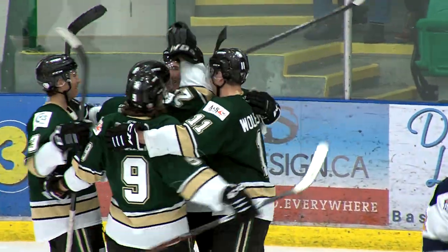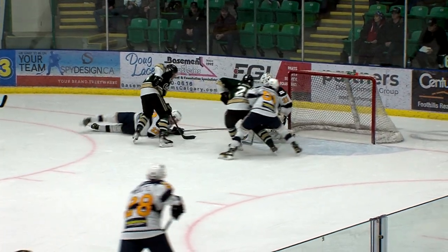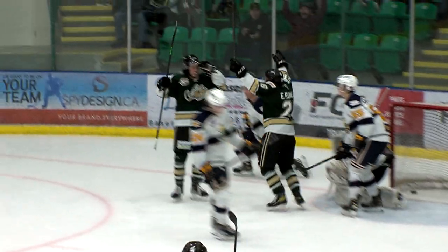Okotoks takes the lead, 4-3. If you take a shot, you never know what's going to happen, and that's what's happened here for a lot of these goals tonight. Just head it to the net.